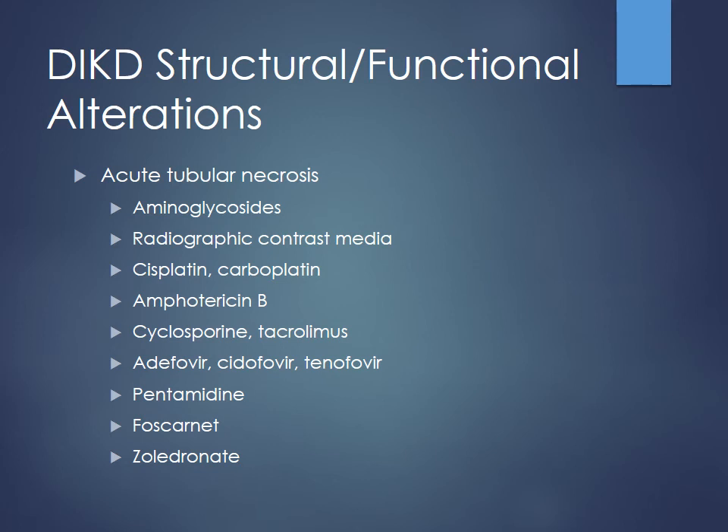Things causing acute tubular necrosis include aminoglycosides, high osmolarity radiographic contrast media — what we call contrast-induced nephropathy — cisplatin, carboplatin, and amphotericin B, which we use for invasive fungal infections. Cyclosporine and tacrolimus are immunosuppressants used in transplant patients or for conditions like lupus nephritis. Antiviral agents like adefovir and tenofovir can also cause acute tubular necrosis. Pentamidine is used for PCP prophylaxis in HIV patients or immunosuppressed chemo patients as an alternative to Bactrim.